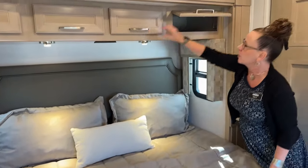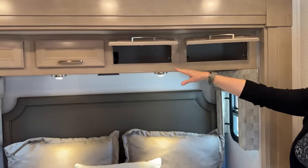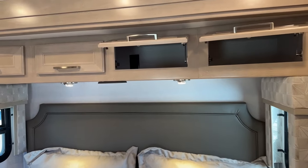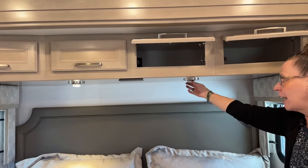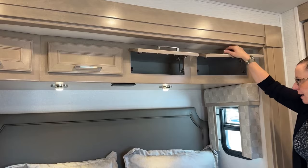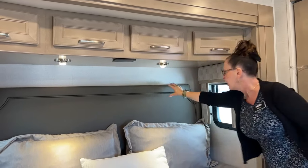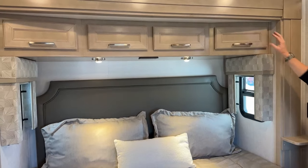Above the bed headboard there are two 110 outlets and really nice reading lights that you can aim in different directions depending on where you're sitting at night. The beautiful tufted headboard is in the Tuscany interior with a Cape Cod maple finish.